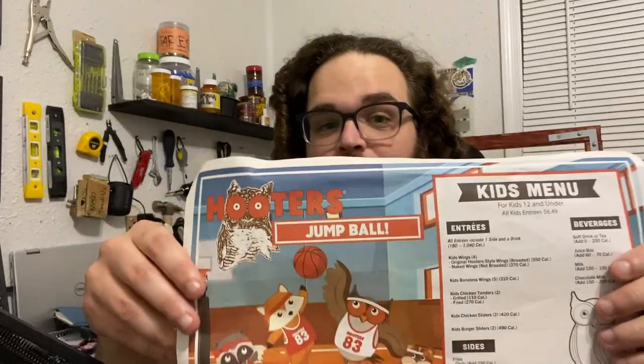I decided we would go through all of the restaurant coloring books that are out there. This is a big opportunity and I want to start off strong — this is like the cream of the crop here. Let's start with Hooters. Hooters has a children's coloring book.